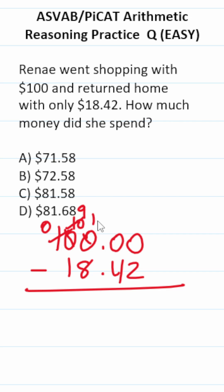This becomes nine, this becomes ten, this becomes nine, this becomes ten, and finally this becomes nine, and this becomes ten.